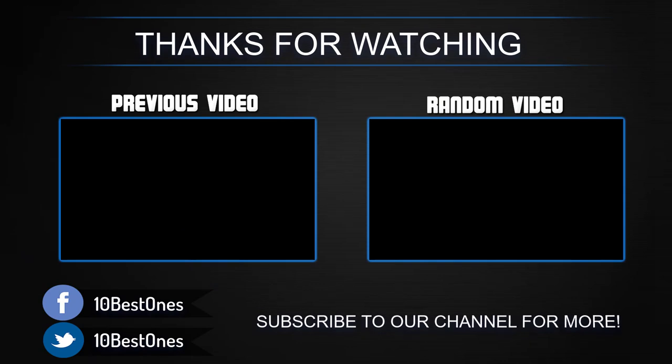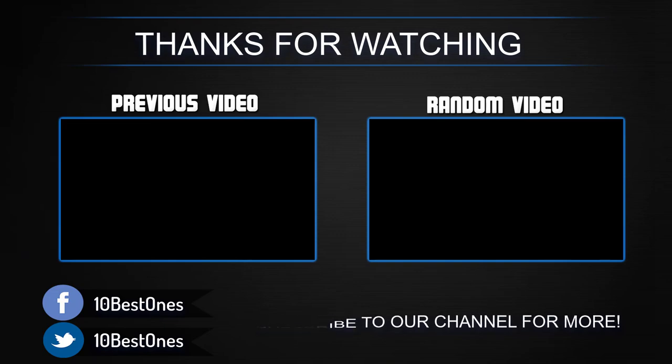If you found this helpful, please remember to leave a like and subscribe to my channel to see more videos like this in the future. If you have any questions related to these products, you can leave a comment below and I'll get back to you as soon as I can.